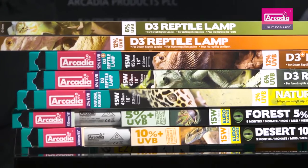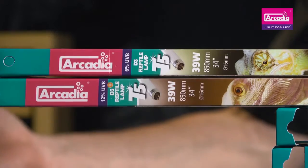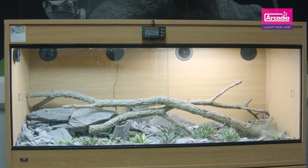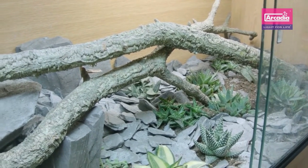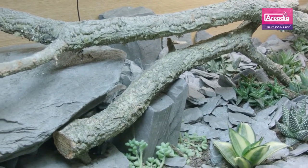Arcadia Reptile have a full range of E27 compact, power compact, T8, and high output T5 UVB projecting lamps. All Arcadia Reptile lamps boast maximum UVB protection and 100% protection from dangerous non-terrestrial wavelengths like UVC. They have a natural daylight color — depending on the lamp style — of 5,500 to 7,000 Kelvin. No nasty blue lamps here, just crisp natural sunlight. They also benefit from a full 12-month quality guarantee.